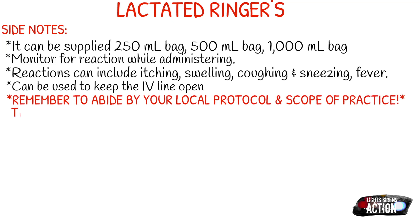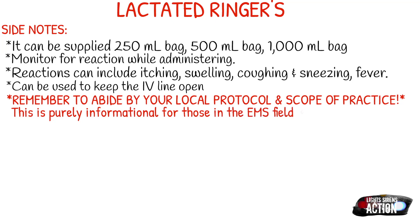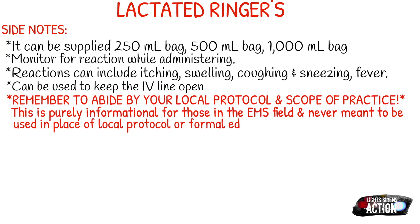As always guys, remember to abide by your local protocol and scope of practice. This video is purely informational for those in the EMS field and never meant to be used in the place of local protocol or formal education. Thank you guys for watching, and I will see you next Monday. Bye!